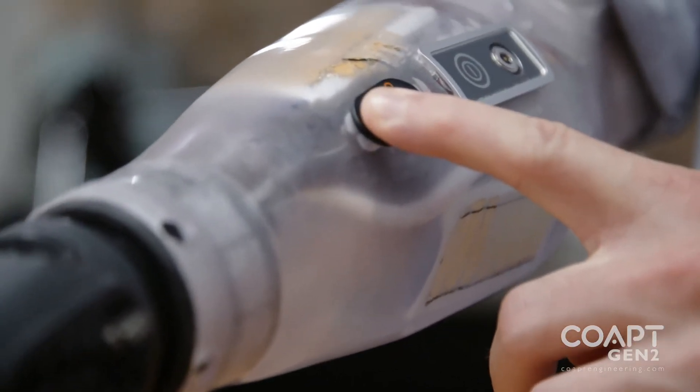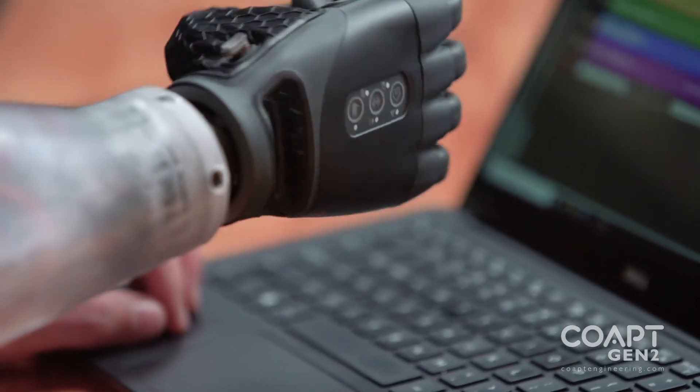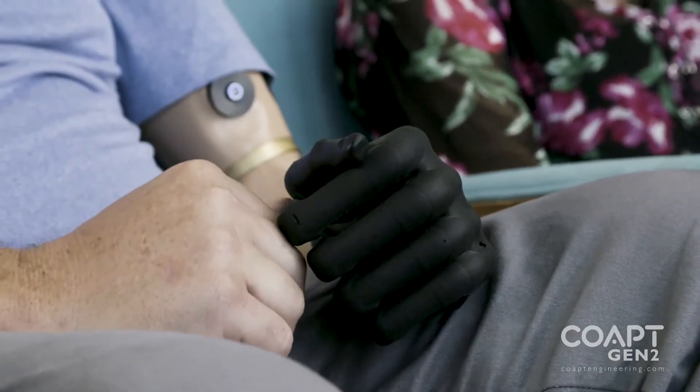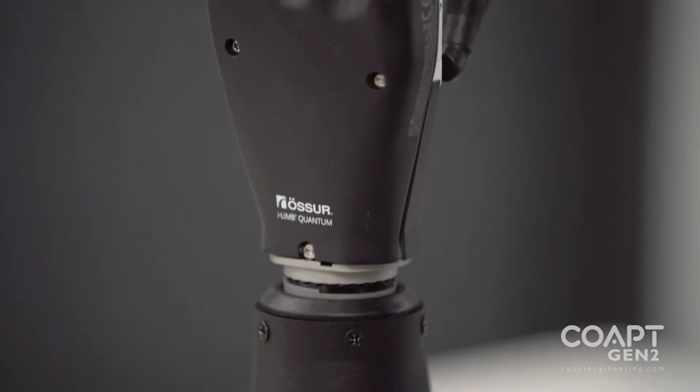My favorite feature has got to be just really quick calibration for individual grips. A single grip calibration — I can just quickly pull out the app and fix it right away. Give it a little bit of signal, it adds it to the model, retrains, and gets smarter. Rather than having to double impulse or co-contract to switch between the two, it's made it more intuitive and easier to use.